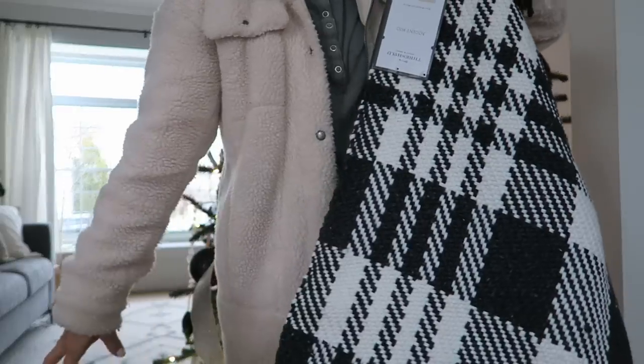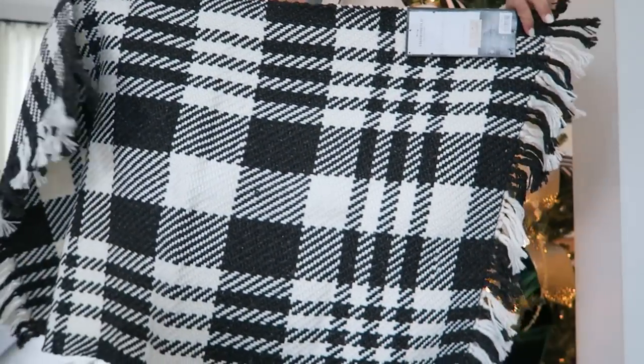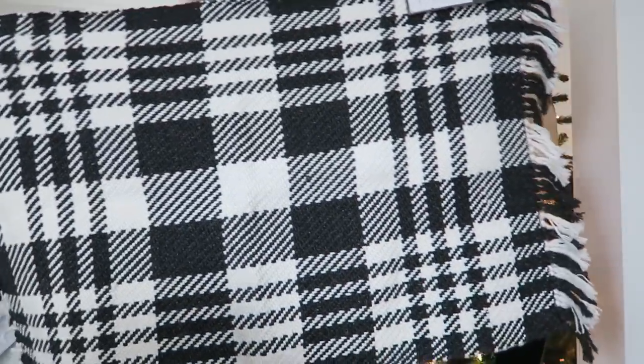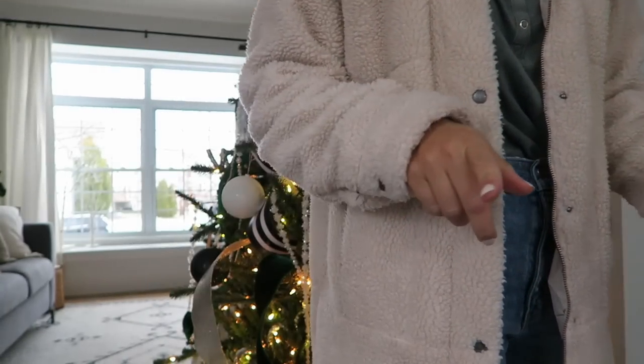I just keep them plain - last year I just put these little bows on top, so I'll probably do that again. Over here I'm going to do this rug. I just got this from Target - I think I showed this in a video recently. This is the Studio McGee and Threshold line. I'm going to do a little layered action with that, and I have a new rug I haven't even opened yet.